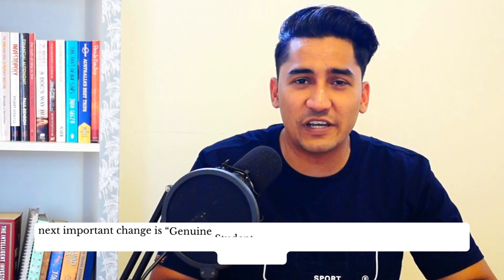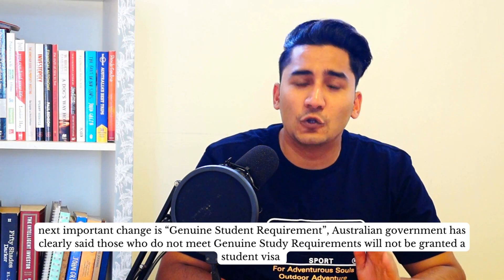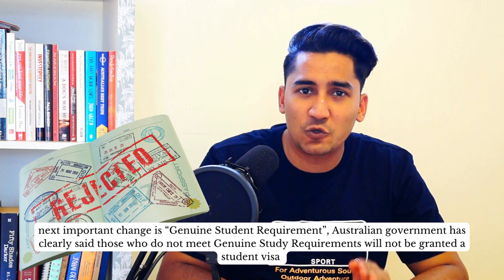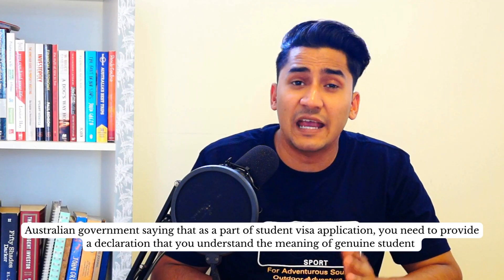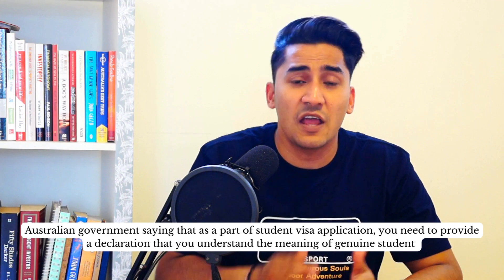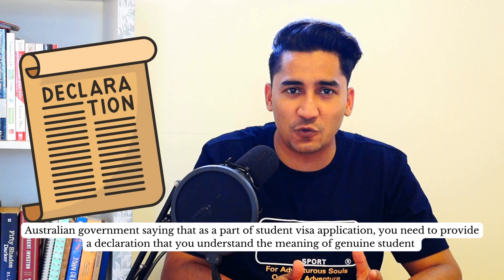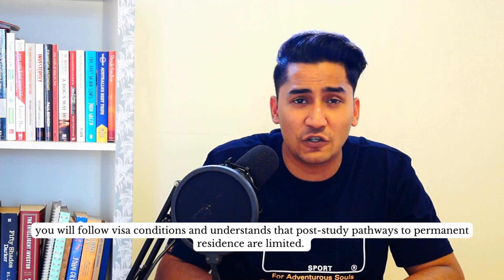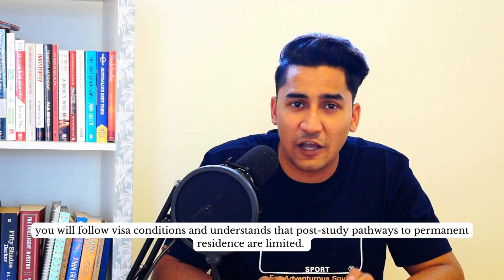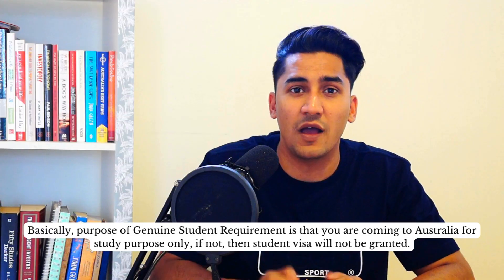The next important change is the genuine student requirement. The Australian government has clearly said those who do not meet the genuine student requirement will not be granted a student visa. As part of the student visa application, you have to provide a declaration in which you confirm you understand the meaning of genuine student, that you will follow your visa conditions, and that after your study there will be very limited PR options.